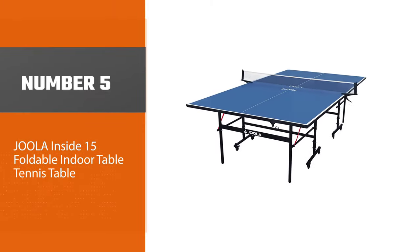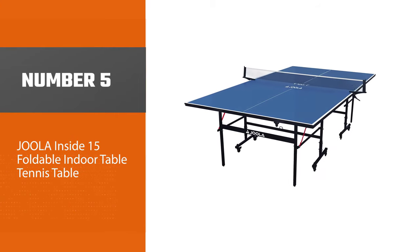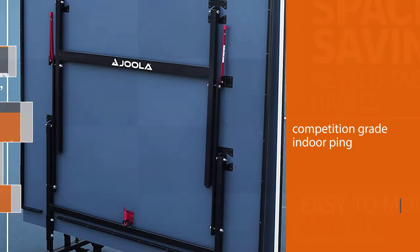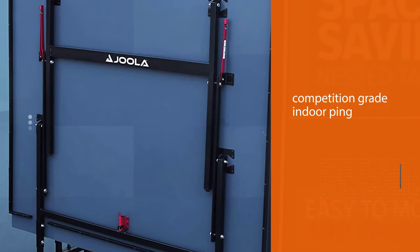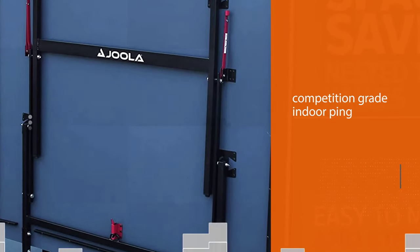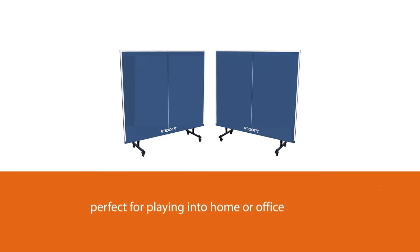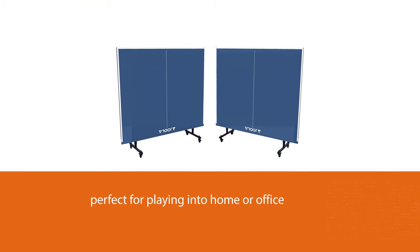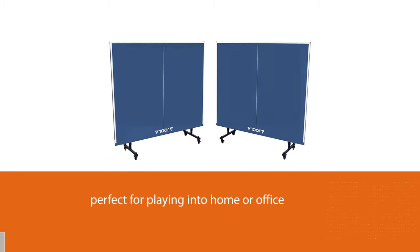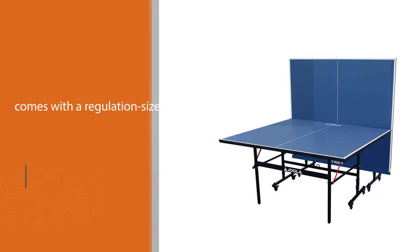Number five: Joola Inside 15 foldable indoor table tennis table. Joola's indoor ping pong table is a solid choice for groups or single-user playback. Slightly thicker than half an inch, the competition-grade wood composite tabletop ensures consistent ball bounce and warp-resistant durability. Eight sturdy steel legs help the table stand up to party use.